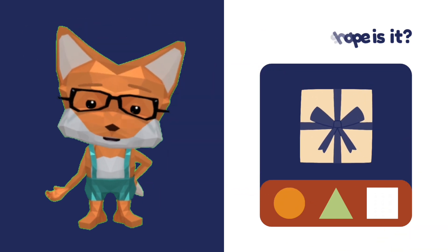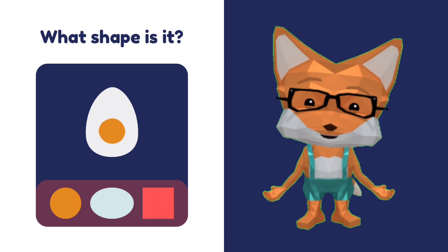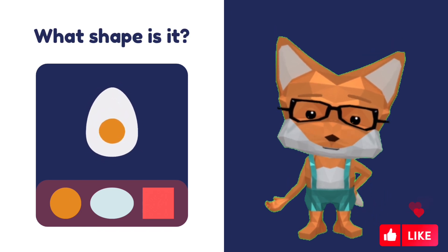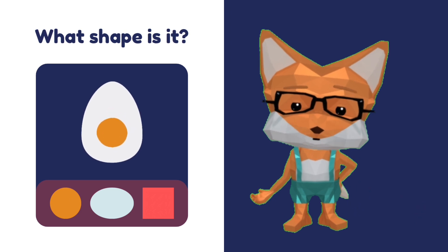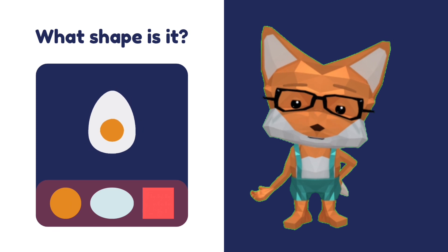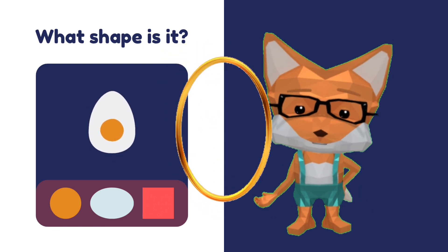What shape is the egg? Is that a square? No. Is it a circle? No. Oval! Good job.